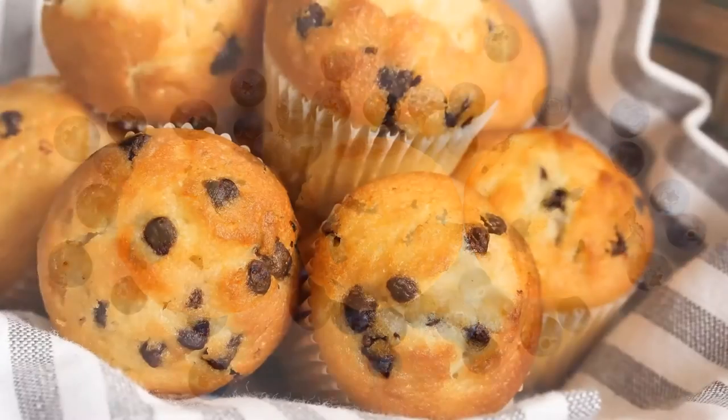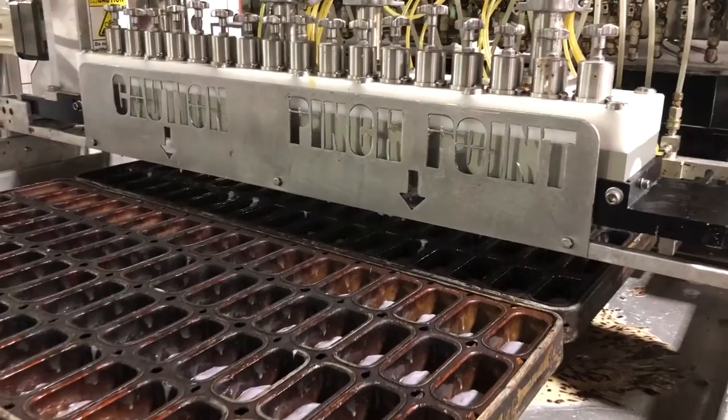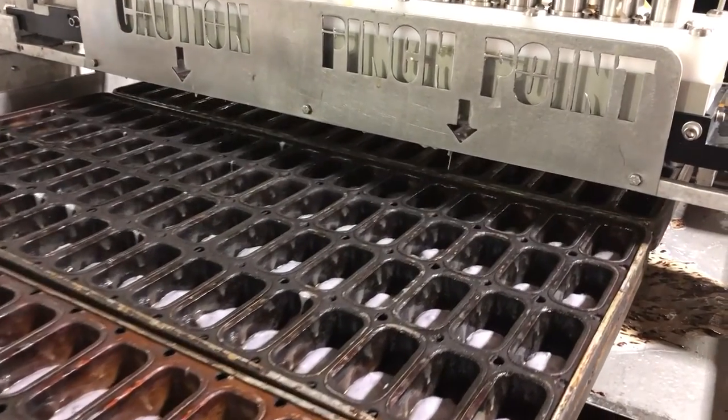We designed this manifold in response to increased market demand for muffins and mini muffins. The laminar flow manifold is designed for use with blueberries, chocolate chips, dried fruit, nuts, and seeds. Customers can expect production speeds up to 100 rows a minute. This design runs at a lower pressure inside the manifold, protecting the quality of the particulates during depositing.